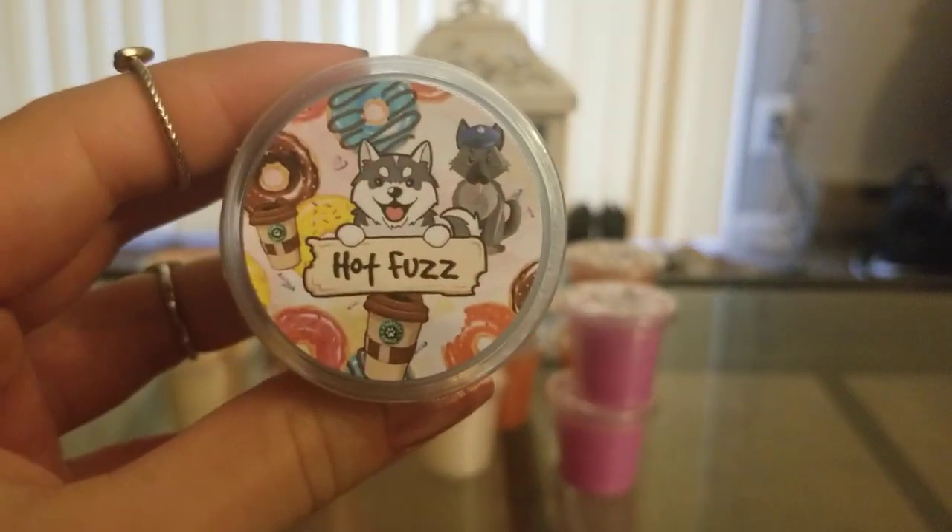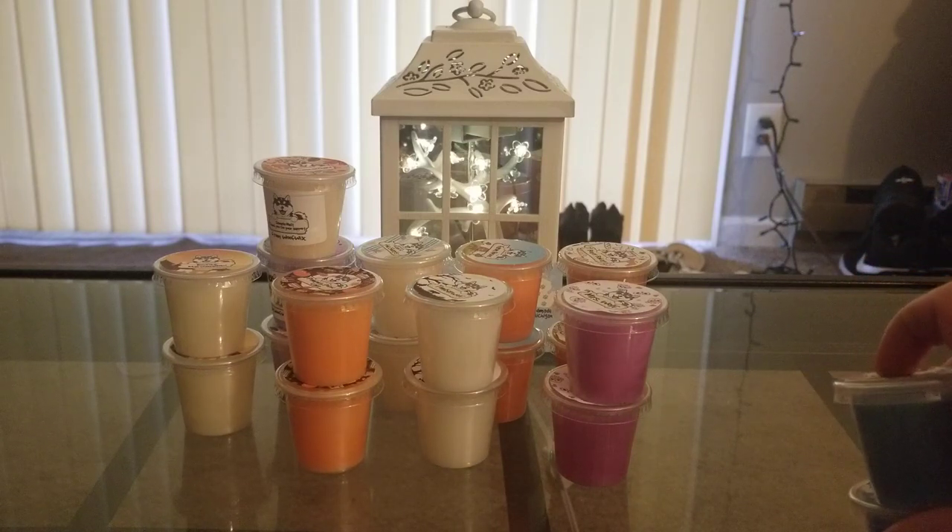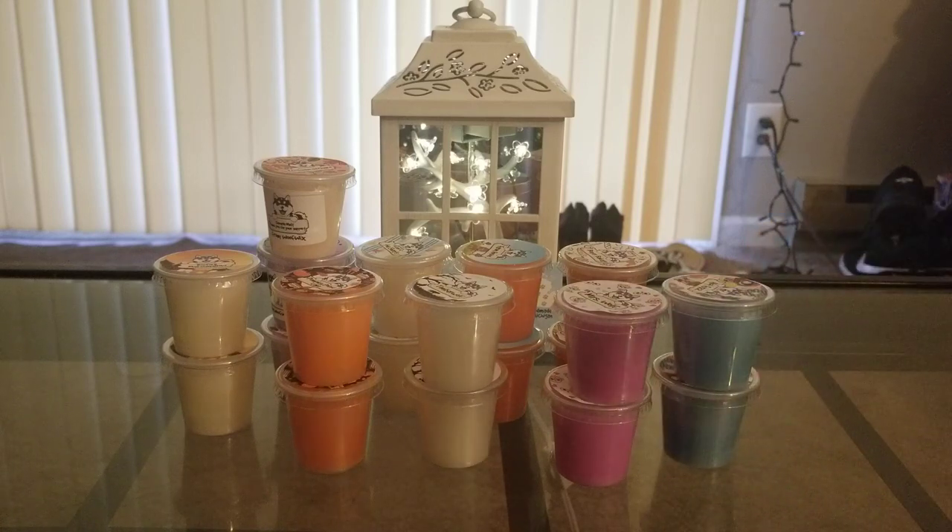Then I got Hot Fuzz and this is grape jelly donuts and coffee. I failed to realize that this had grape in it even though I read the scent description. When I think of jelly donuts, I always think of the normal ones we're used to — other vendors' jelly donuts are normally like a raspberry or strawberry. I didn't realize grape jelly donuts was going to smell like grape. I don't hate this scent, I'm just not a big grape fan. It's okay. I should have given grape another chance, so maybe I'll melt that one and see.